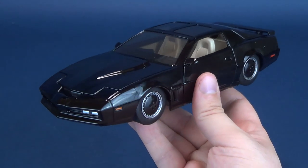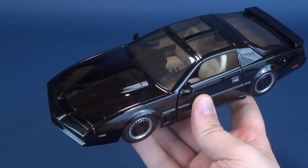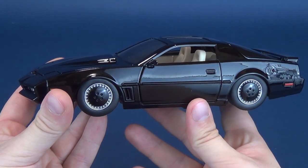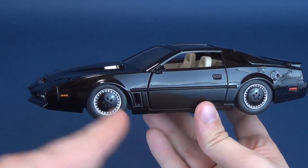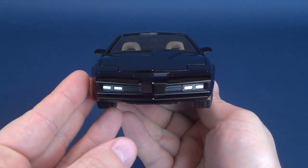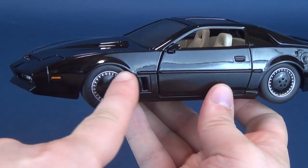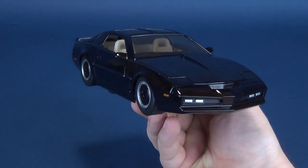Maybe this is a precursor to what Jada Toys will give us in a future release. Looking at the way this car looks, I can't help but think this car could be repainted as KARR — the Computer Automated Roving Robot — where instead of having red on the front, it would have yellow and the notable gray featured down below. Just something that Jada Toys could certainly entertain.